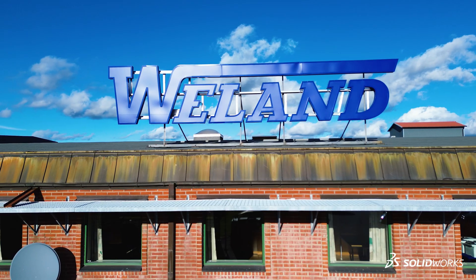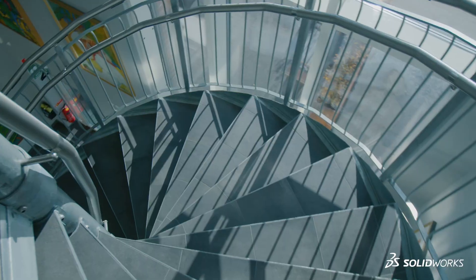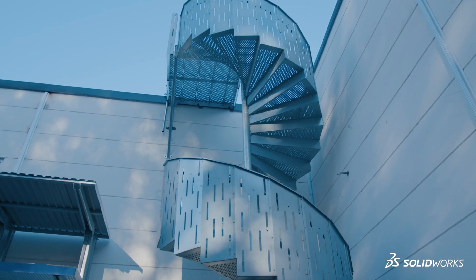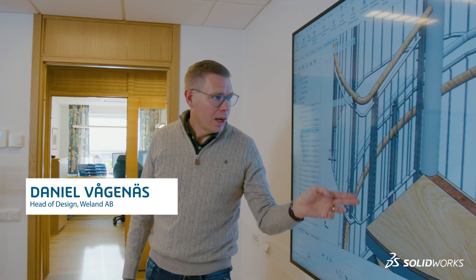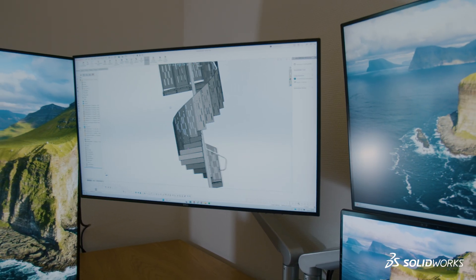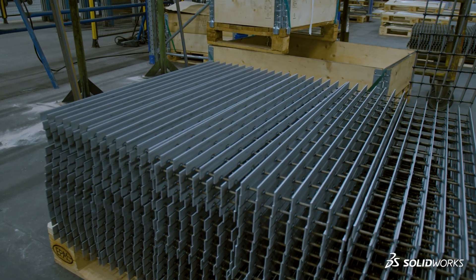VLAN is a manufacturing company. We produce steel products such as staircases and accessibility ramps, for example. VLAN started back in 1947, and back then it started producing wing nuts. Then we moved on to gratings, and we believe that gratings is the backbone of the company because we put it in a lot of our products.